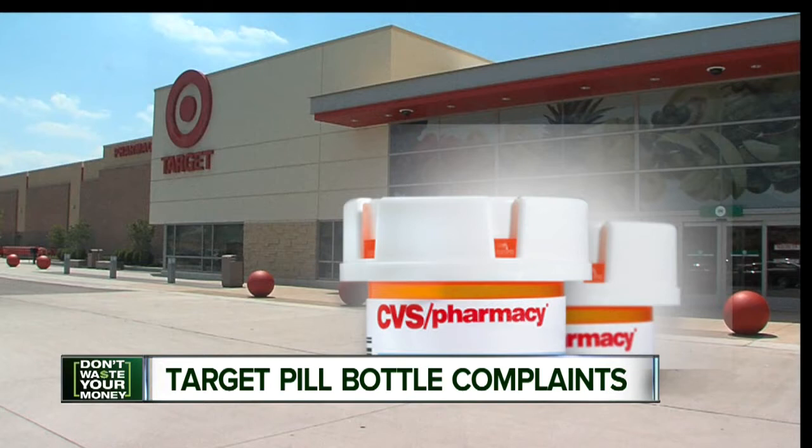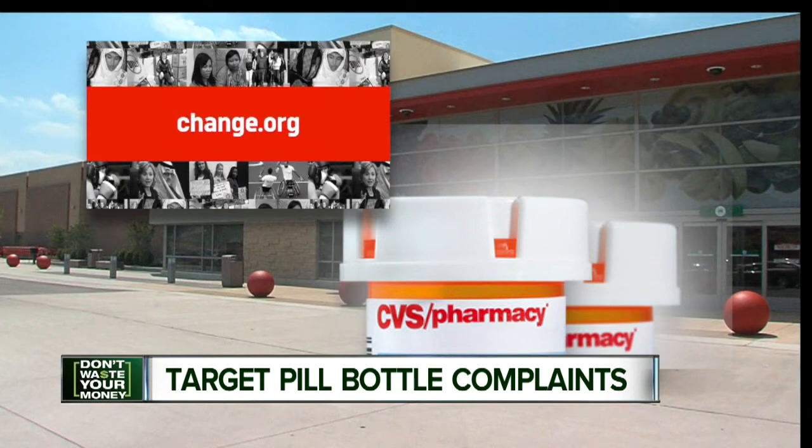But the new CVS bottles are standard-issue yellow. Some customers are so unhappy they've now started a petition drive on Change.org, asking for the old bottles back.